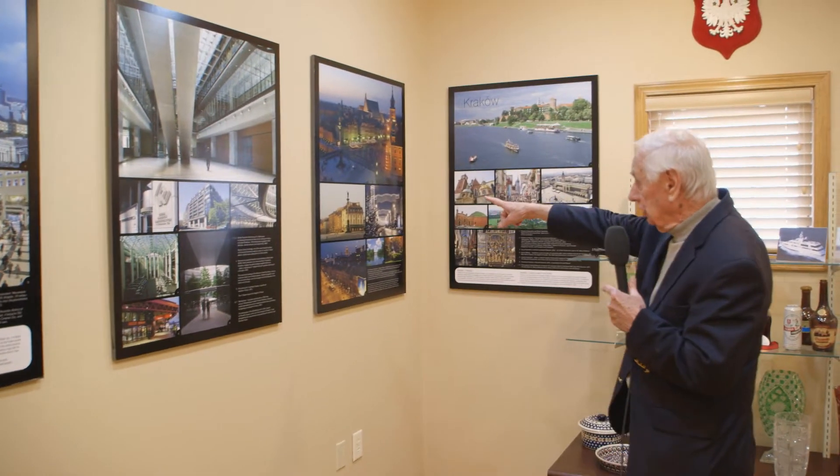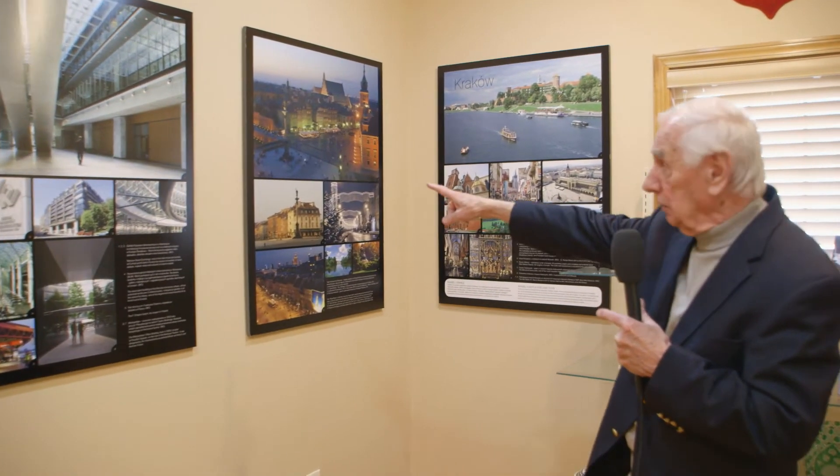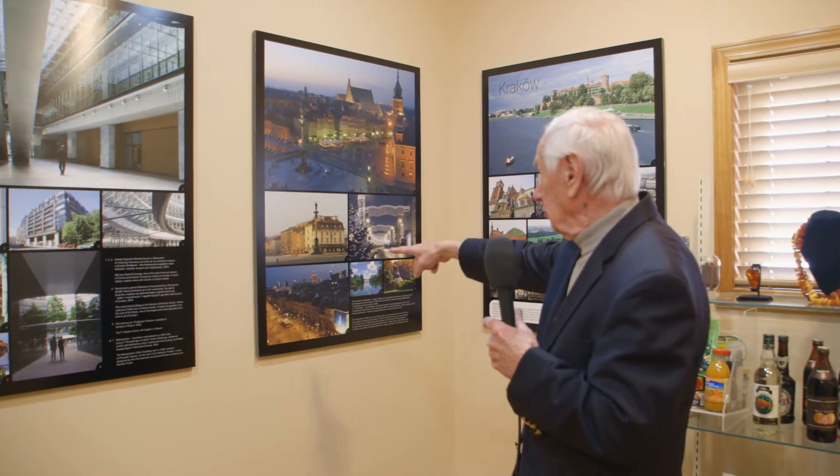There were some paintings that were saved. There were some plans that were saved, so they could rebuild the center of Warsaw exactly the way it was before the war. And you can see how beautiful it is right in this picture over here.